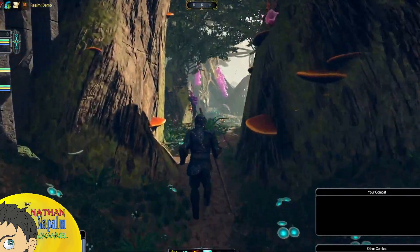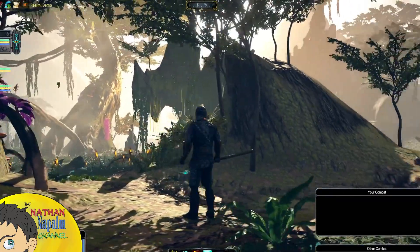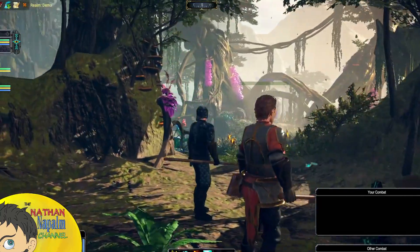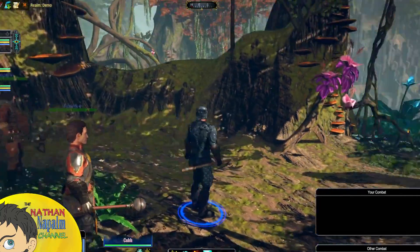Couldn't wait to get that out of my mouth — do you guys see what we are looking at here? This is the new footage from today, as of the time of this recording, of Pantheon: Rise of the Fallen. We finally are getting to see Berthel in action, in motion, in all its beautiful splendor.